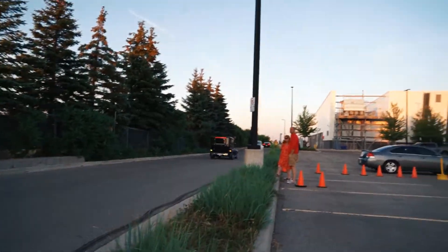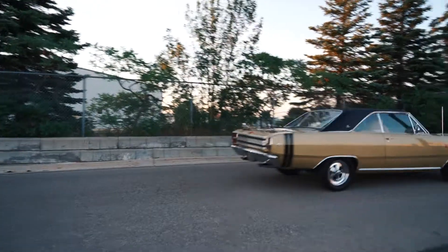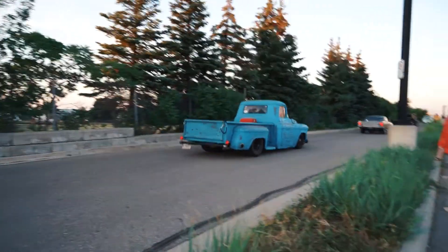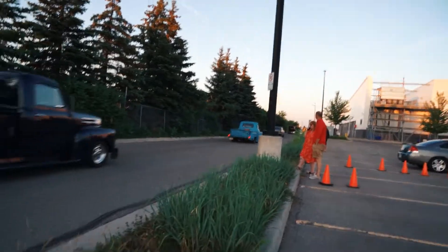Auto parts — that's so cool. AC — that's a flex. Oh my god, that truck is just mean.